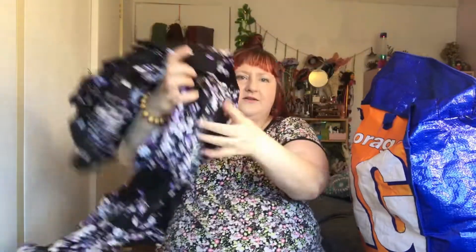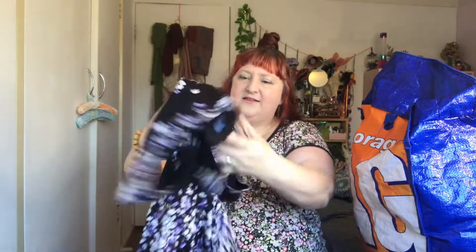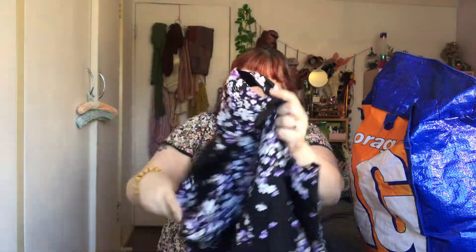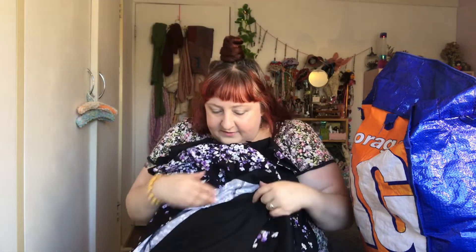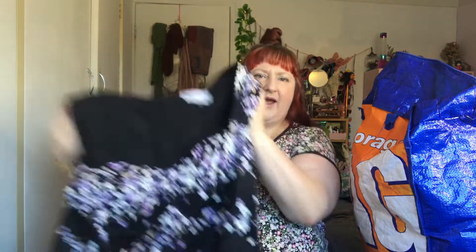Oh my gosh, what's this? Is it a dress? It's a whole dress! What's this doing in here? It's beautiful! I do remember this dress — I had to go to a couple of weddings and I bought two dresses. One is hanging in the wardrobe and for some reason this one got put away.